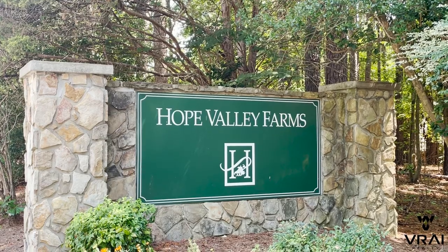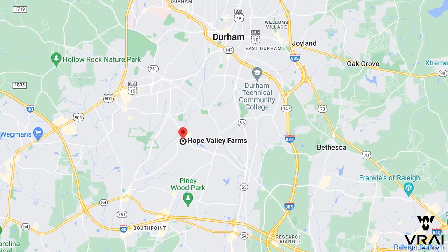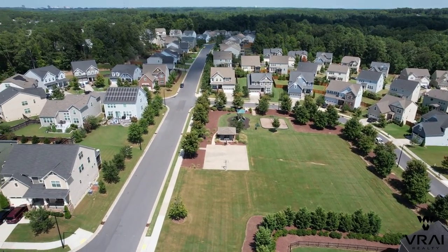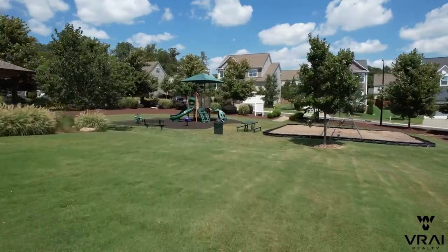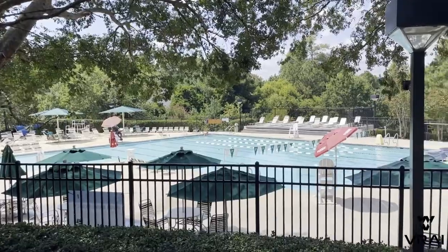Our next neighborhoods are both in prime locations in the Triangle and some of the best for those who work in RTP. Hope Valley Farms is generally located southwest of Durham, just a few minutes north of I-40 and South Point Mall. It's bordered by Martin Luther King Jr. Boulevard and Fayetteville Road, spanning on either side of Roxborough Road. The location is amazing — you can get anywhere in Durham and even the Triangle in minutes, and you're less than 15 minutes from RTP. The neighborhood has a lot of amenities built right within it, including Chamberlain Park and its own YMCA with a pool and tennis courts.